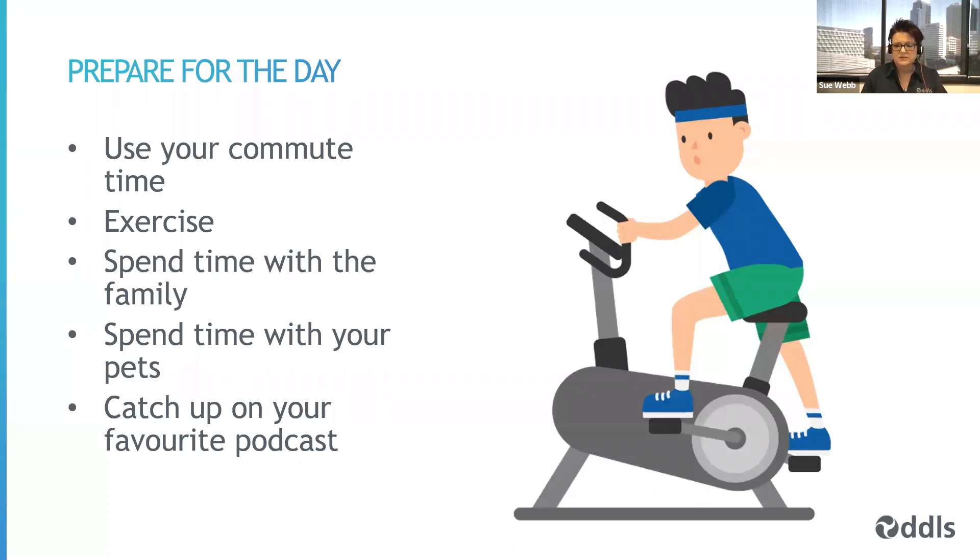Exercise — getting your heart rate up and blood pumping — helps with lots of things. It wakes our brains up, gets us thinking clearly, helps us sleep better at the end of the day, and releases endorphins which makes us feel good. So use that saved commute time for exercise where you can. Use the time to spend time with your family or pets. It's also a good time to catch up on your favourite podcast — you can combine those things. I start my day by taking the dog for an hour-long walk while listening to my favourite podcast, so I'm doing all of those things at the same time.